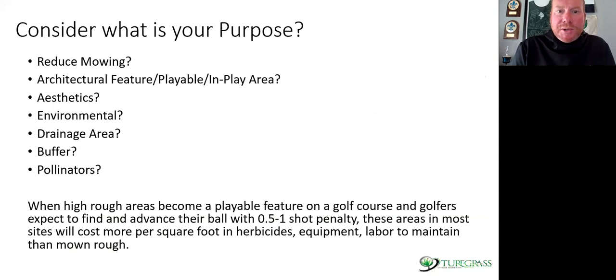Consider your purposes: is it to reduce mowing? Is it architectural? Is it a feature? Is it going to be in play? I would definitely not suggest using fine leaf fescues for drainage basins — fine fescues like it dry. I actually had a golf course this week that did 13 acres of fine fescue establishment, and then Hurricane Ian came in. After two weeks they identified the areas that really weren't going to support fine fescue and decided to go back to tall fescue in those spots after killing with Roundup.